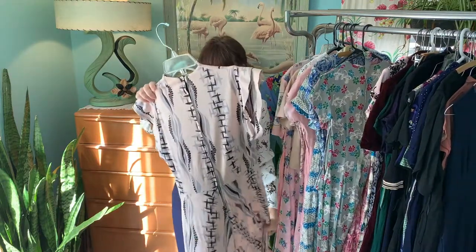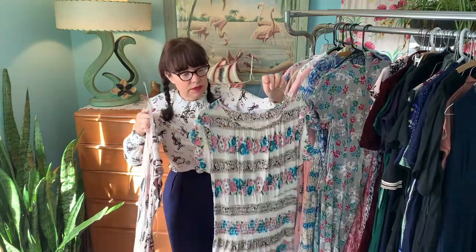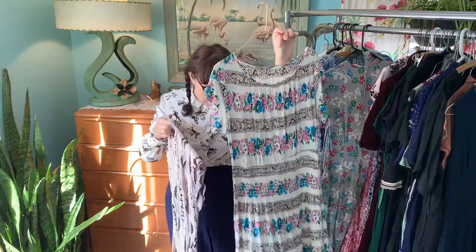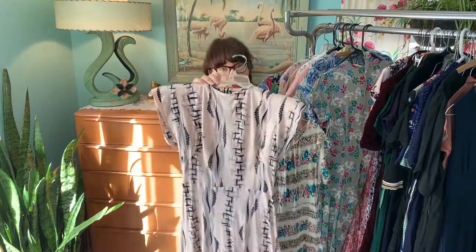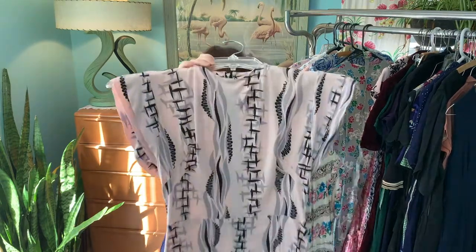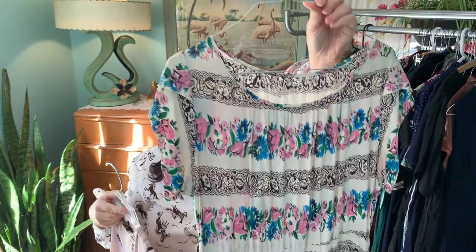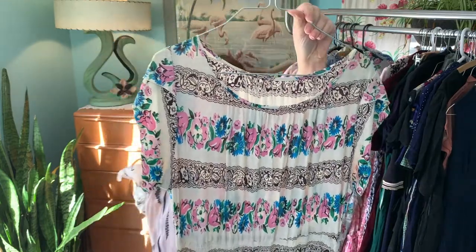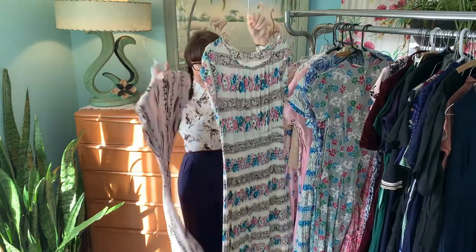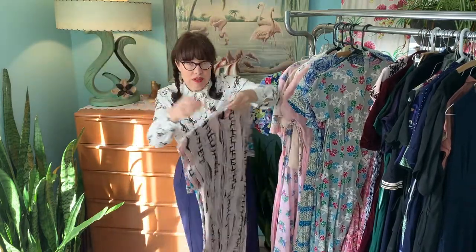These are jersey knit dresses from the 40s that came out of other bags of vintage clothing from her house. I wanted to include these because they represent another style of 40s clothing — novelty jersey knit. There are condition issues on both dresses: the elastic needs to be redone on this one, and it looks like it was chopped at one point.